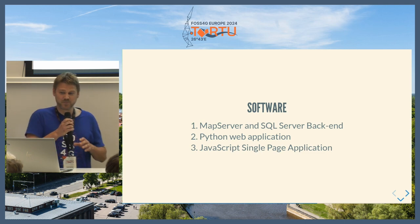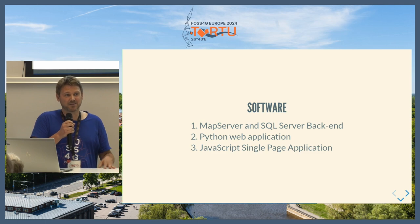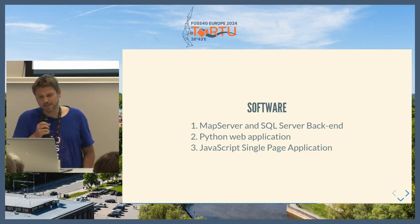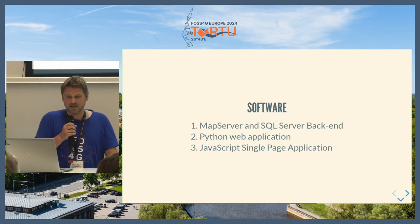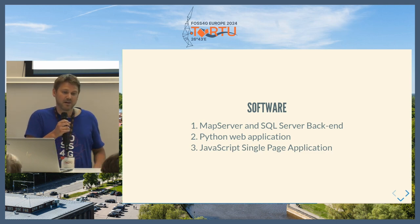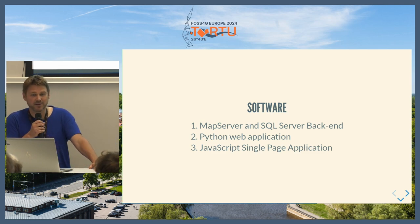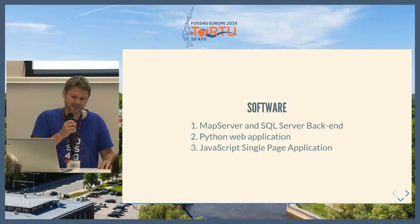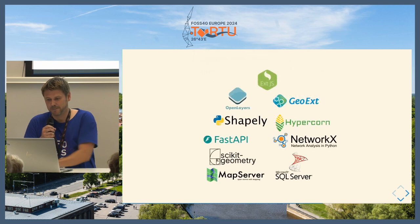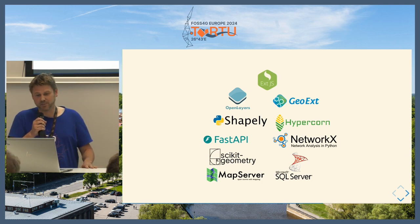In terms of software, at the back end we're using MapServer to serve out about 80 or 90 WMS and WFS layers, which go into a web viewer. We have a SQL Server back end for the database. In the middle, all the geoprocessing is done using Python — there are lots of different Python libraries wrapped up with a Python web API. The front end is a JavaScript single-page application based on OpenLayers, XJX, and GeoExt. So the tech stack is split into the JavaScript front end, Python libraries in the middle, and MapServer and SQL Server at the back end.